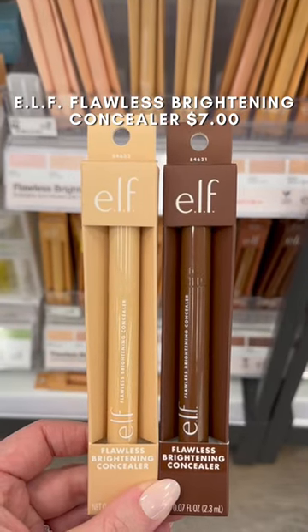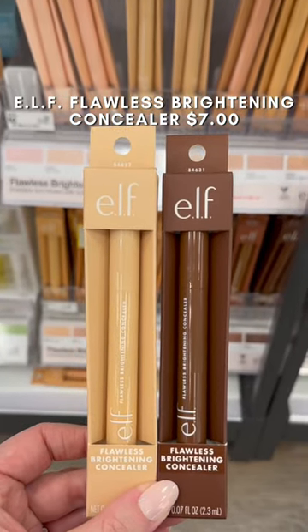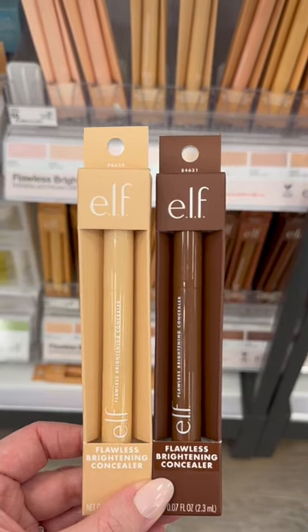This e.l.f. concealer is so underrated. It's very lightweight and blendable, and it just works to subtly brighten up the under eyes without feeling too heavy.